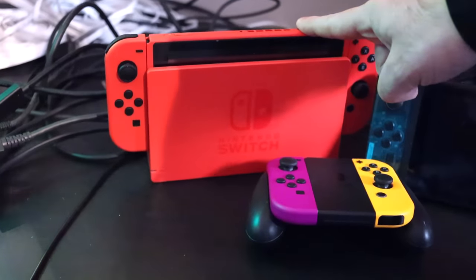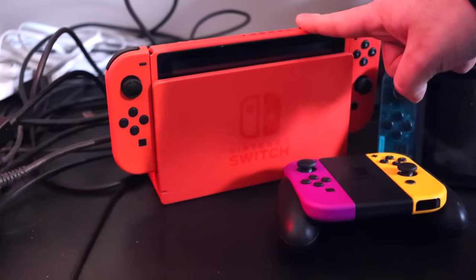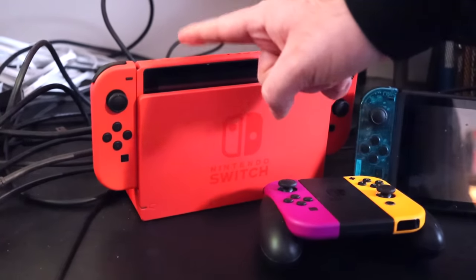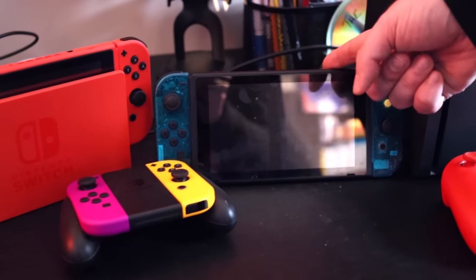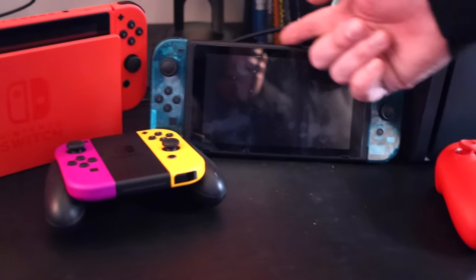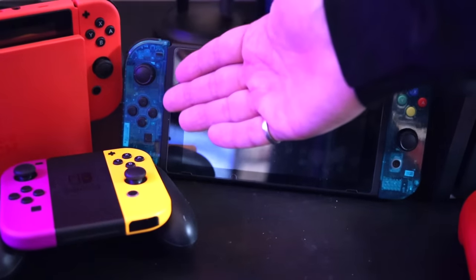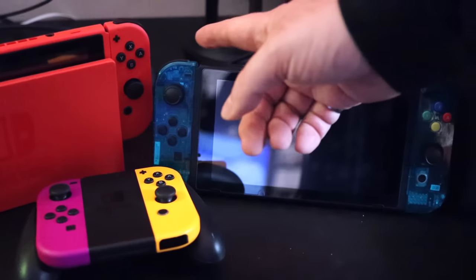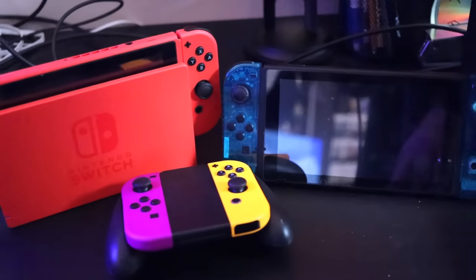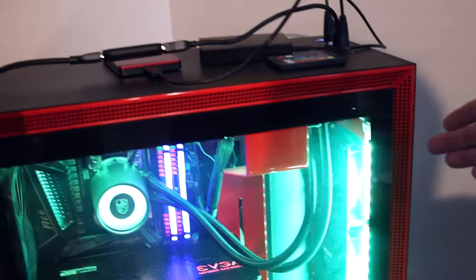Behind it I have my two Nintendo Switches. I have my recent Super Mario 3D World Bowser's Fury red edition — big fan of red, it's the main color scheme of my room. Beside it is my original launch day Switch, which I've since hacked with custom firmware. This is the Switch I use for dumping my Switch games and playing some mods. I also have ice blue Nintendo 64-style Joy-Cons where I just replaced the shell.